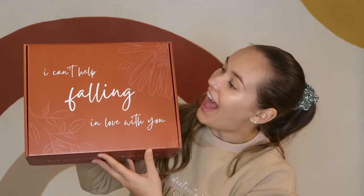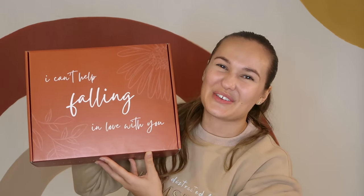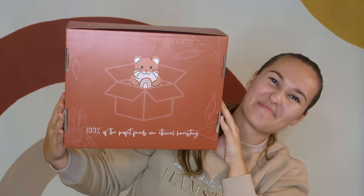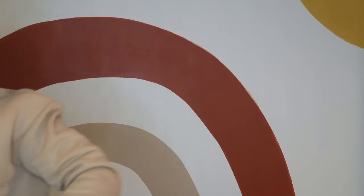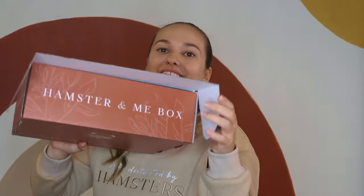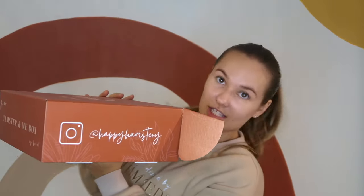The Hamster in Me box includes 10 items plus a bonus item across five different categories: two things for the human, two treats, two enrichments, two cage accessories we call cage decorations, and two mini photo props. This is what our fall box looks like — I'm literally obsessed with it. The theme is 'Can't Help Falling in Love with You' — falling, because it's fall. On the edge of the box it says 'Thank you for supporting our ethical hamstery,' and on the bottom it says '100% of profits fund our ethical hamstery.'